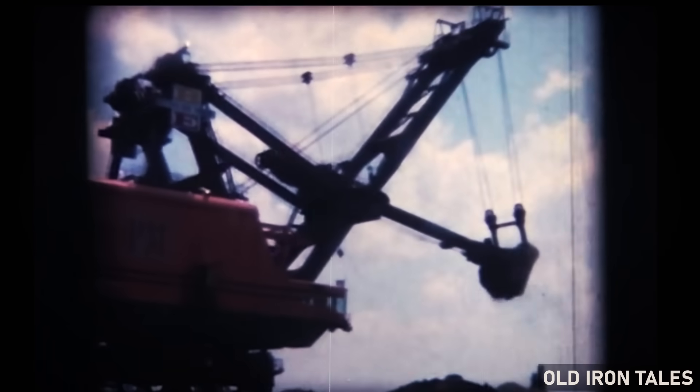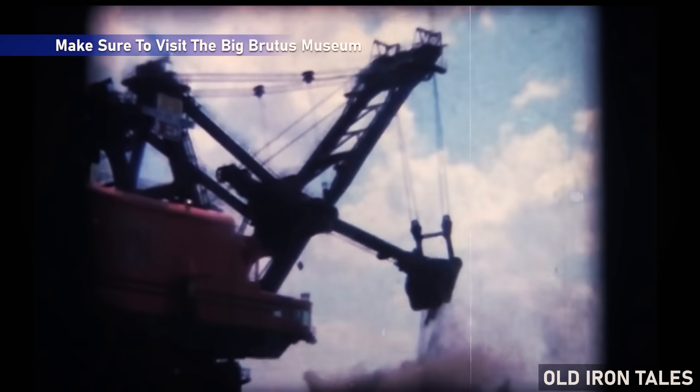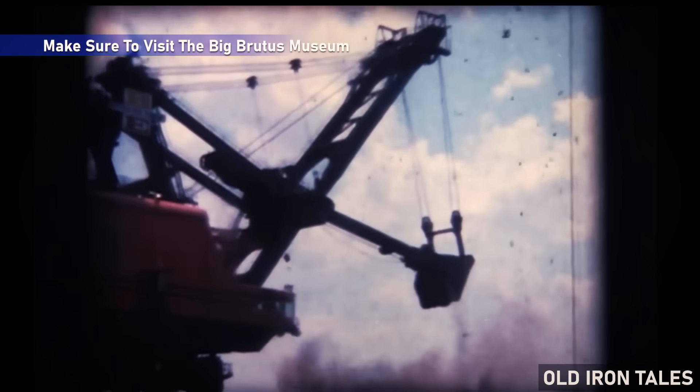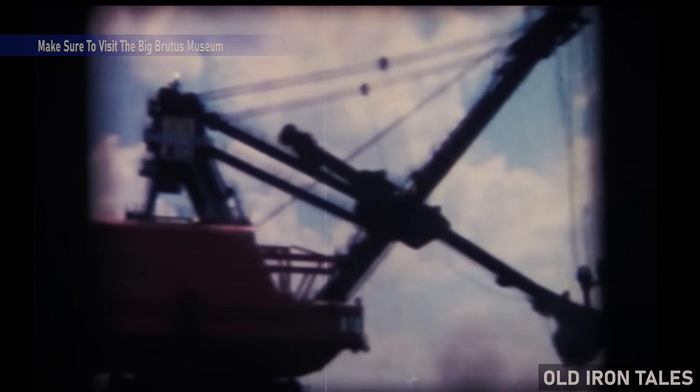For those who make the journey to West Mineral, Kansas, Big Brutus offers something rare — a chance to stand in the presence of industrial history, preserved against all odds and open to anyone willing to look up.